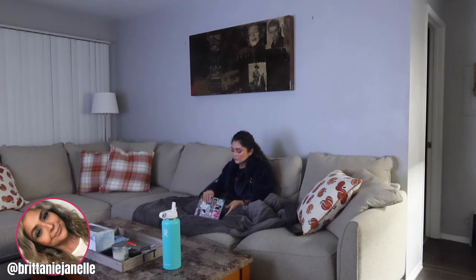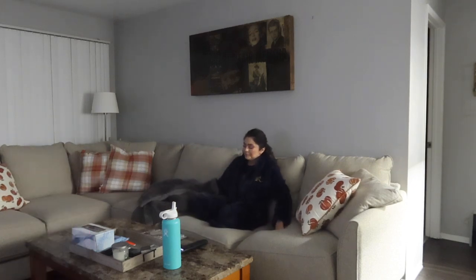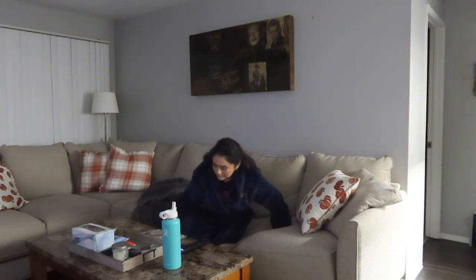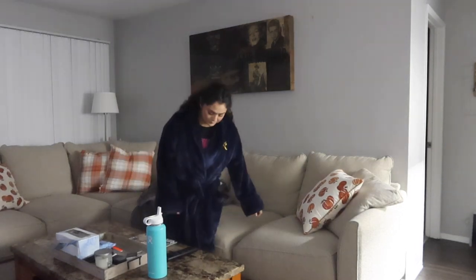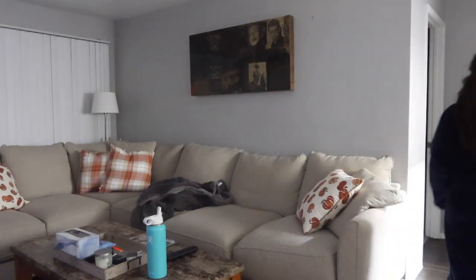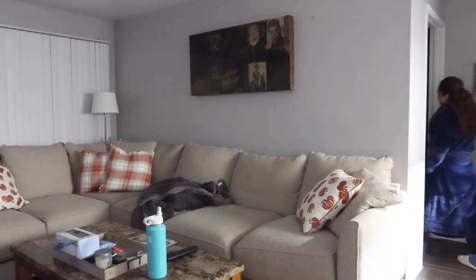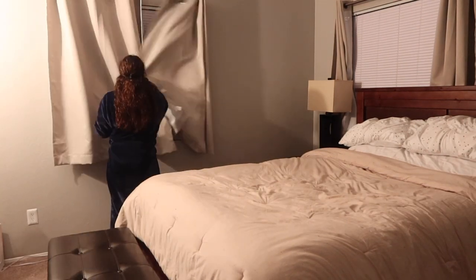Hello and welcome to my nighttime routine. My routine typically starts around 7 p.m. Most of the time I am already winding down by watching TV, catching up on YouTube, editing and whatnot. So I put that on pause, go to my room, close the curtains, and jump into my pjs.